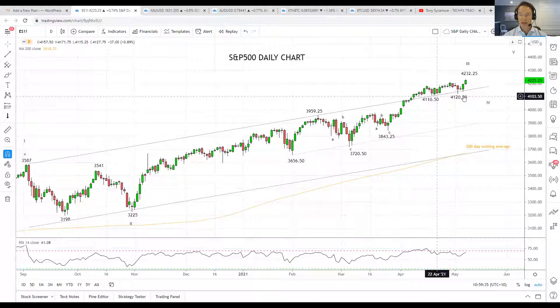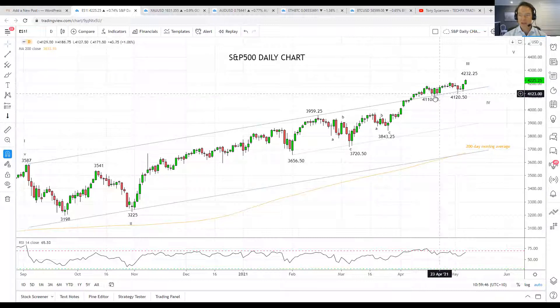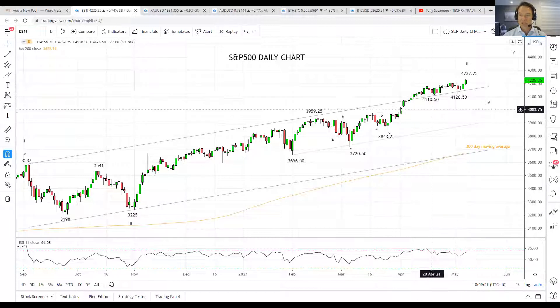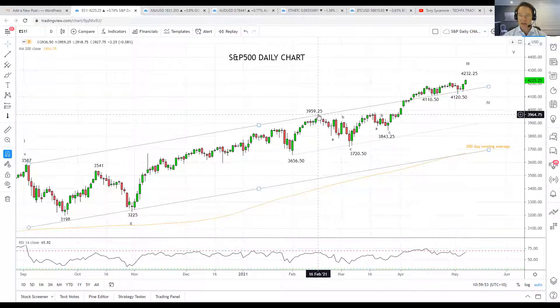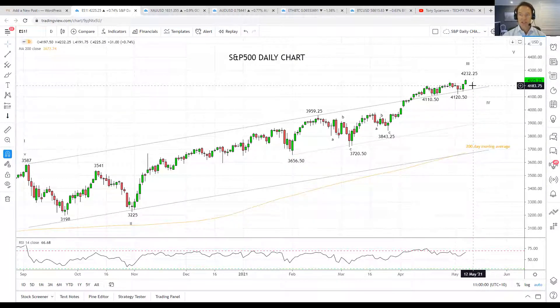The important levels now for the S&P 500 on the downside is this 4120 to 4110 support zone. Providing the S&P holds above this support zone, there is further upside towards 4300. Should we see a break below this support region, then allow for a retracement back towards these highs here, originally around 3960, with scope towards 3900. In a nutshell, allow the uptrend to continue providing we don't see a break back below 4120.